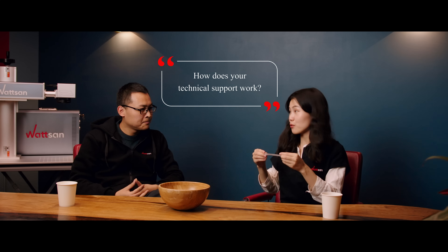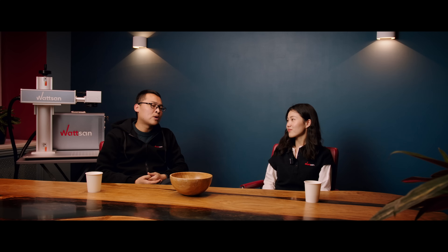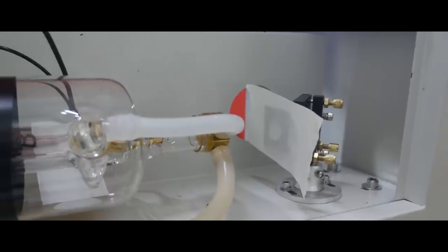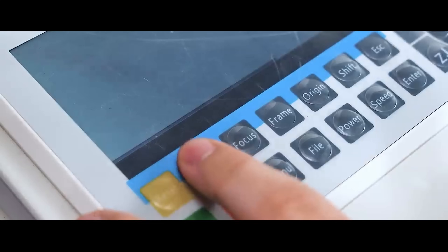How does your technical support work? Watsum has its own technical team that is available 24/7. If you are the owner of a Watsum machine and you have any technical questions, take a photo of the serial number and write to help@watsum.com.